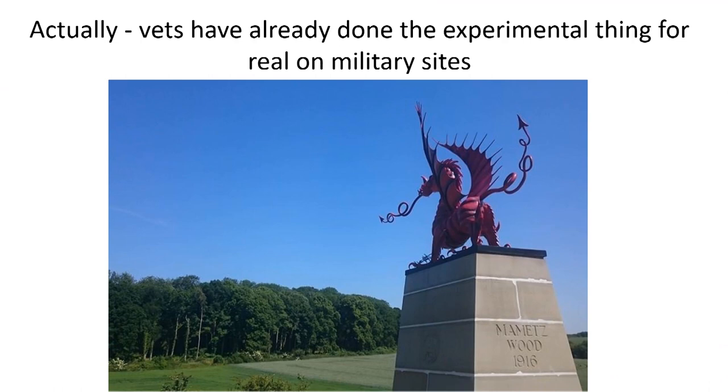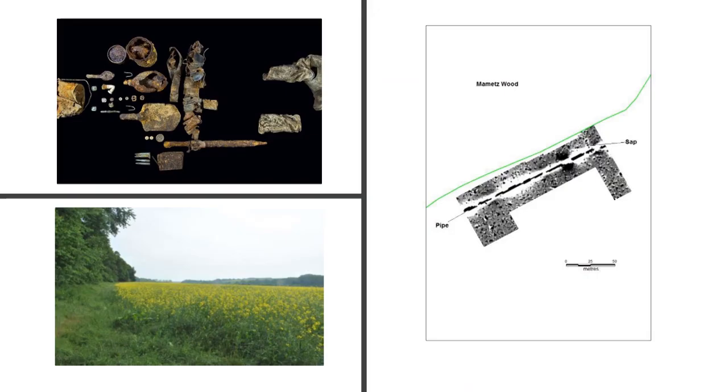I also want to emphasize that experimental work works both ways. We've got people who have experienced these things on the sites we're working on, so it isn't just experimental — it's trying to feed back information. The site I'm talking about here is Mametz Wood on the Somme, a 1916 battle associated with the Welsh Division. One of our veterans, when he went to the edge of the wood, said it would have been a perfect position for a machine gun sap. So we geophysed the area using magnetometry — and not only did we find a large pipeline, we found a sap coming from the wood. We excavated just inside and found a German trench position, and all the equipment shown on the top left is from a deceased German soldier we recovered.